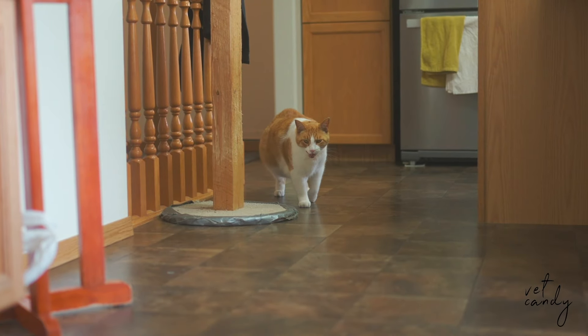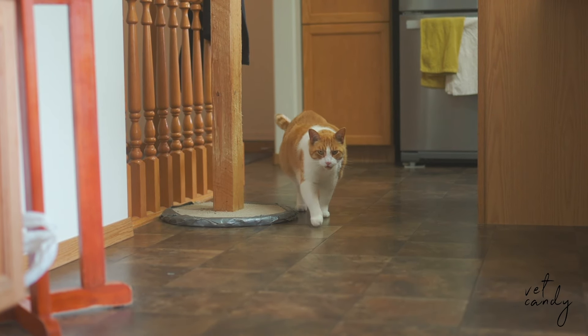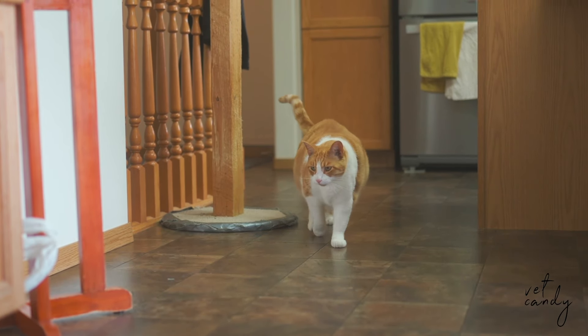Today, I want to talk to you about how cats mask pain with behavior. Cats are adept at concealing their discomfort, posing a challenge for even the most attentive owners to detect subtle signs of pain. Unlike dogs, cats typically do not exhibit overt physical signs of osteoarthritis pain, such as limping. Instead, they manifest behavioral changes that are frequently mistaken for age-related issues.